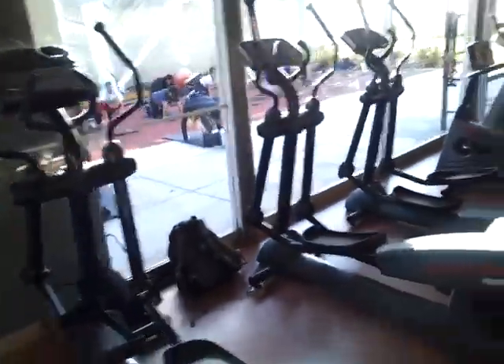Alright everybody, this is a tour of my gym — the comm gym. As you can see, there's a class going on outside.